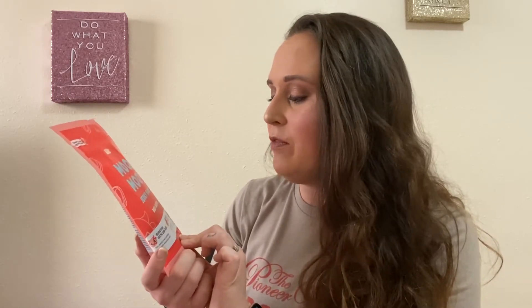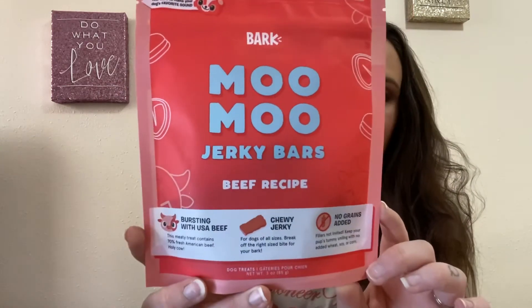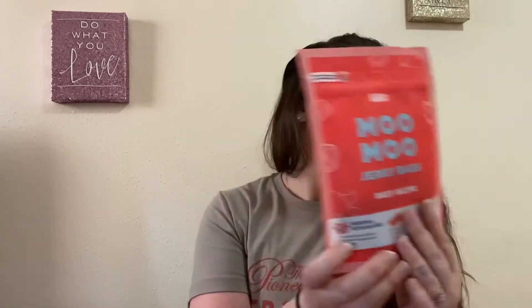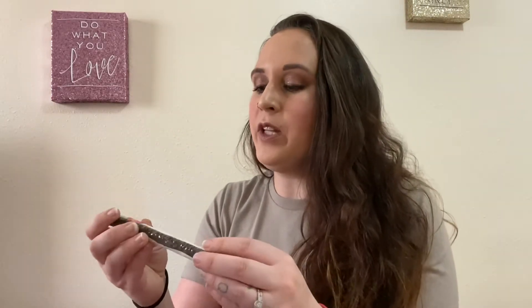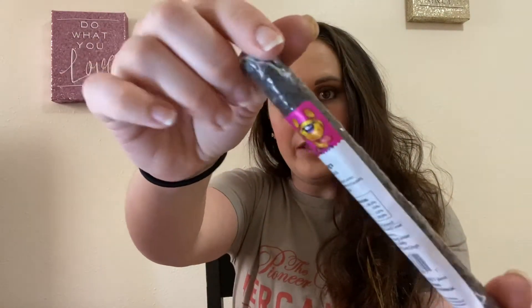Each box comes with two things of treats. This one is Moo Moo jerky bars — it has a beef recipe with USA beef. It's a jerky chew for all sizes with no grains added. Then there's also a bully stick. This one is a liver log — it's a beef one with beef liver in it. It's from Jones Natural Chews.